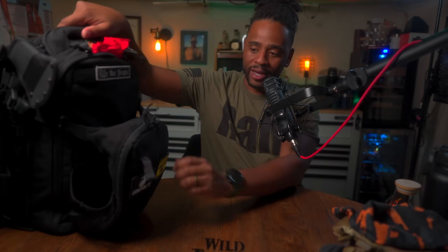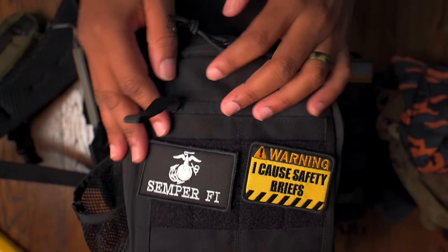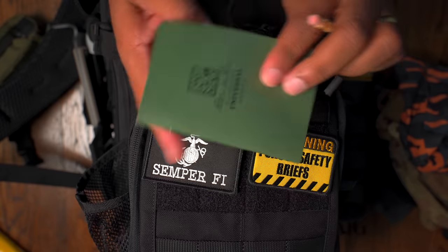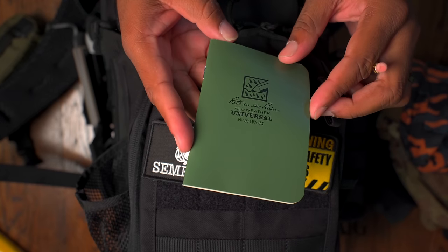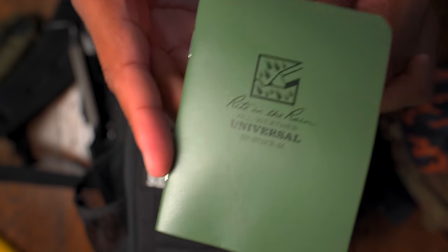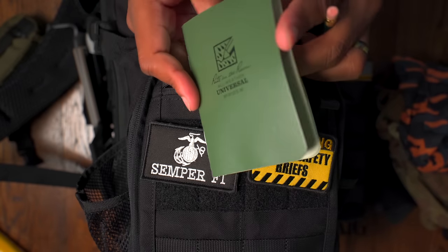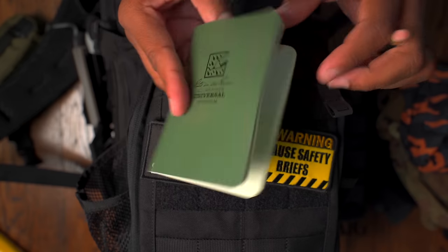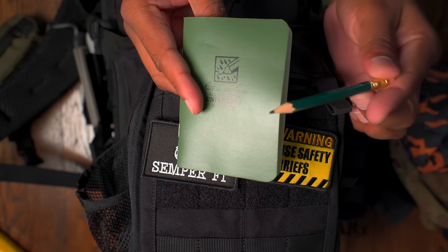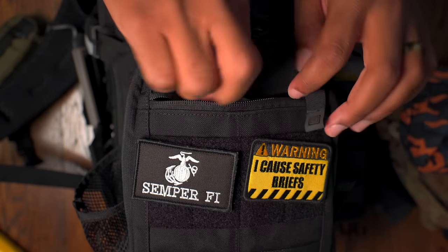In the very front pocket, I keep a Write-in-the-Rain pad. This one is their number 971 FXM — it's more of a book format with grid lines. I can rip pages out or keep them in. I also keep a pencil in there. That's all I keep in the front pocket.